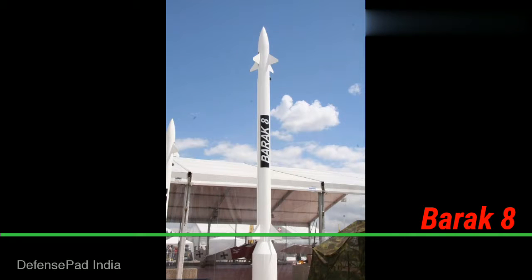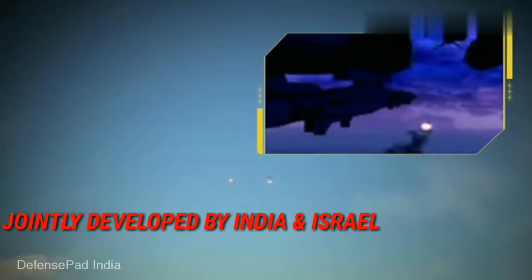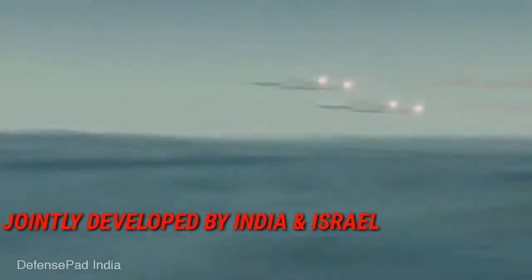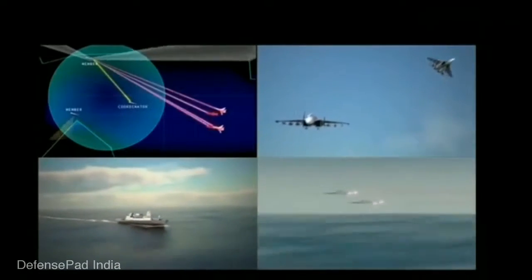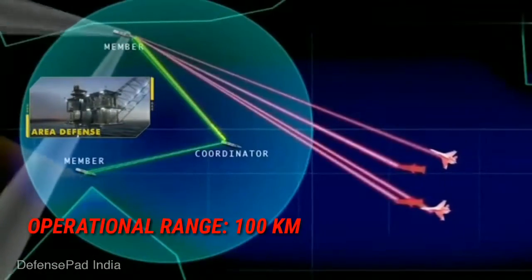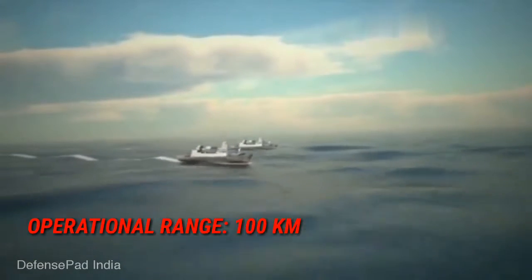Barak-8 is a surface-to-air missile system and a joint development of India and Israel. It is designed to defend against any type of airborne threat, including aircraft, helicopters, anti-ship missiles, and UAVs, as well as ballistic missiles, cruise missiles, and combat jets. It has an operational range of up to 100 km with Mach 2 speed.